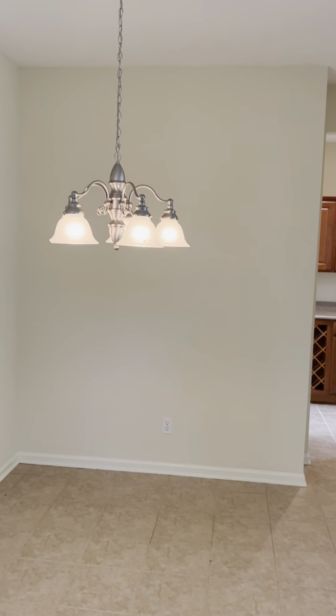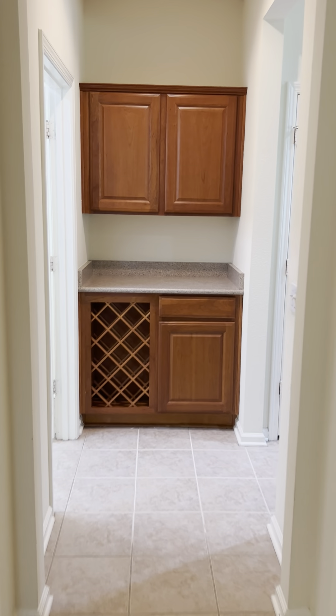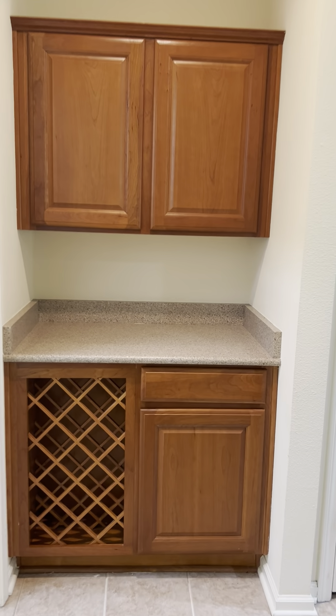This is the dining area with a slight tray ceiling above. The Butler's Pantry has built-in cabinetry — a nice touch. To the immediate left is the laundry room with cabinetry above.